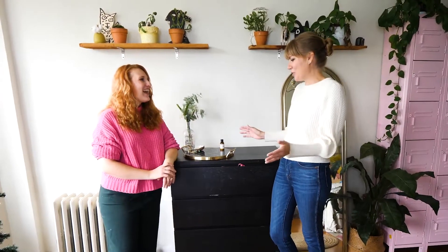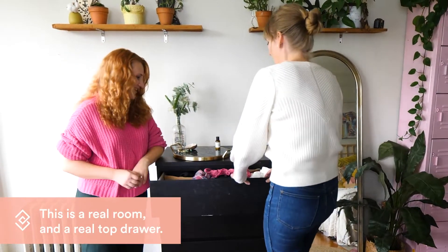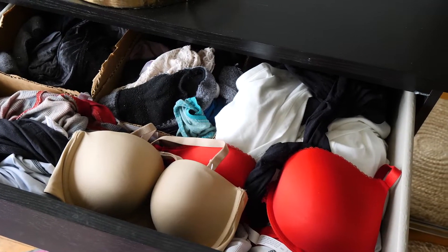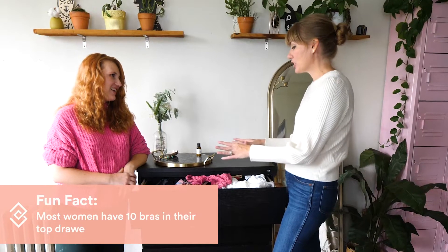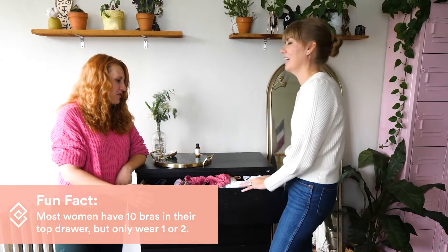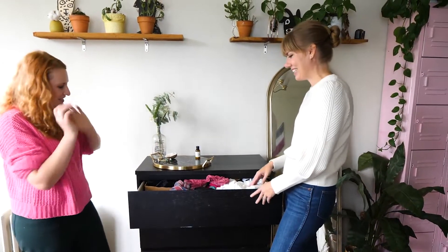Here we are in your room — so this is your top drawer? Let's dig in. It's crammed with stuff, right? All of our drawers are. How would it feel to just have the few things in here that you actually need? That would be great — you can't even really close it right now, so slimming it down sounds perfect.